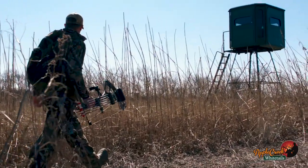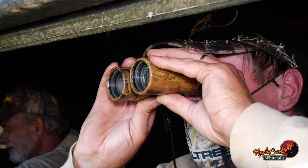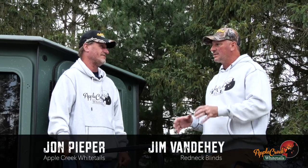Hands down, the best deer stand I've looked at. John, you guide here at Apple Creek Whitetails — you're sitting in a six by eight blind with a couple of customers. Talk about what that experience is like sitting in there and having the space and the huntability out of the blind.